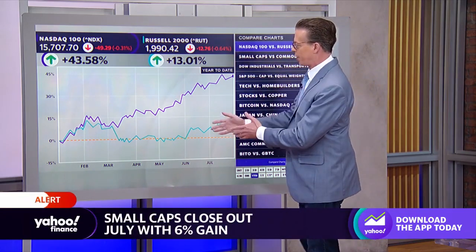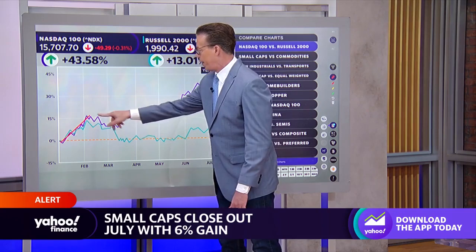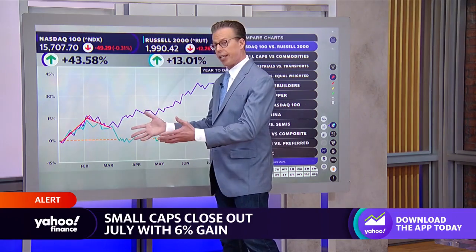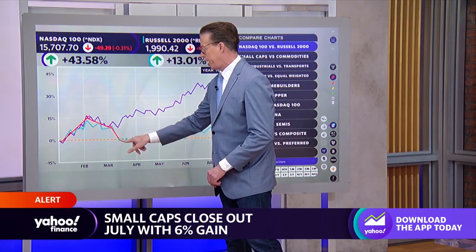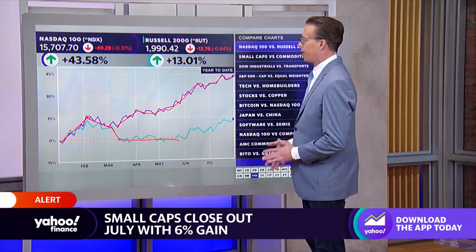Let's just kind of map out the year that was. Here's the beginning of the year — everything took off together. Then into the mini internet banking panic that we had, we saw small caps take a real hit, while the NASDAQ 100 and the mega caps just kind of took off.